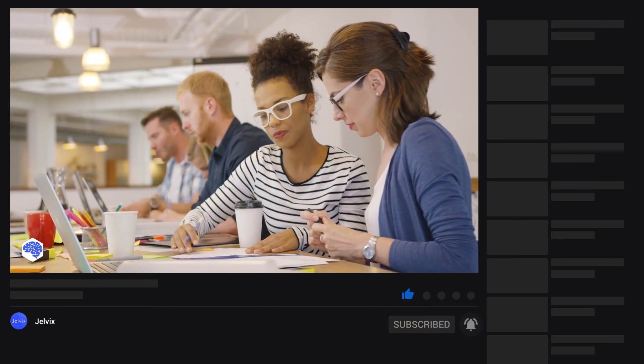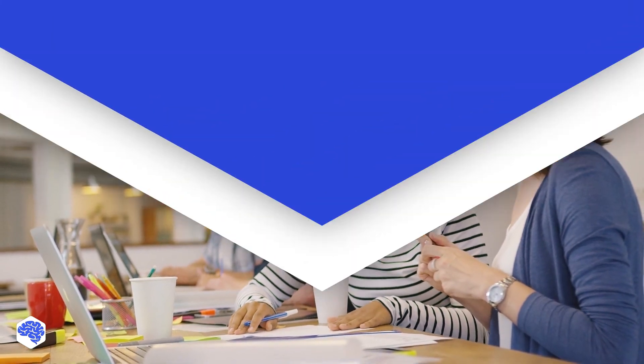Make sure to subscribe not to miss a single video. Don't forget to press the bell button. Bye for now!